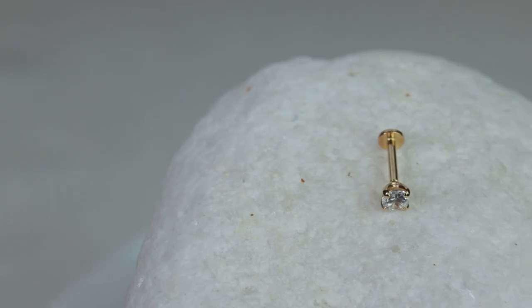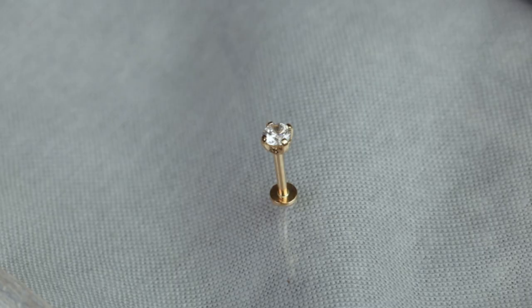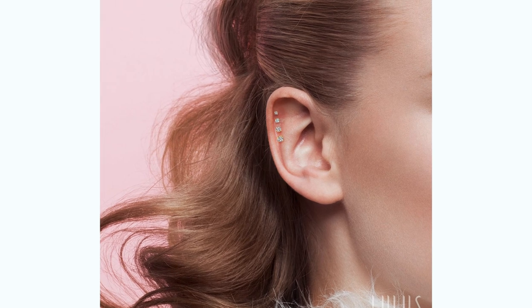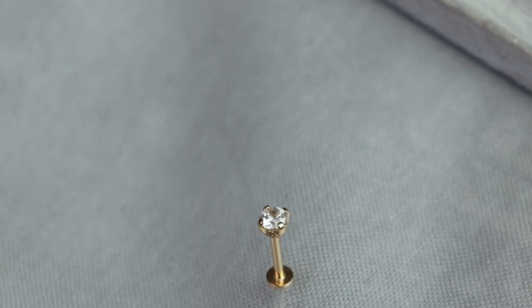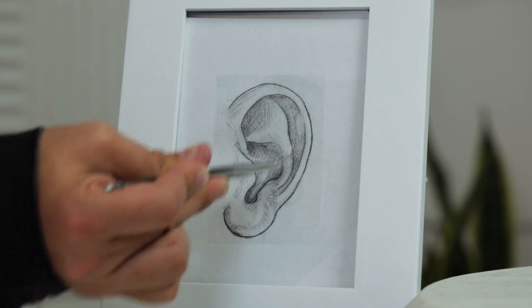Our first piece is the most classic and versatile — a four-prong setting that holds the diamond stone, allowing a lot more light to hit and reflect back with shine. We have multiple size options: small, medium, and large. It's great on the lobe for a simple earring look, and smaller sizes work on the tragus or helix — an absolutely minimalistic piece.